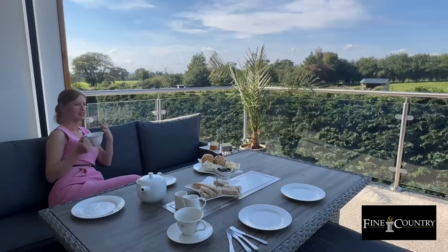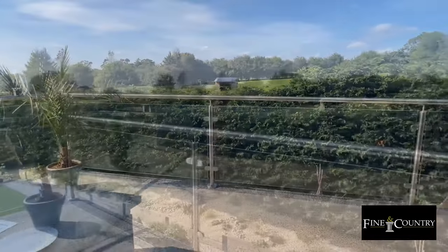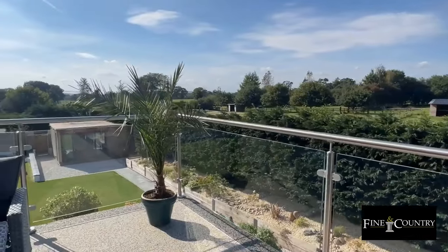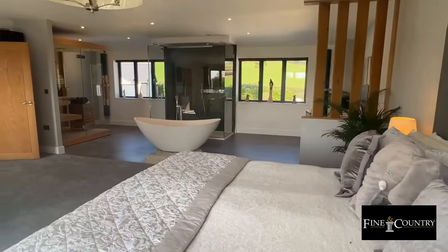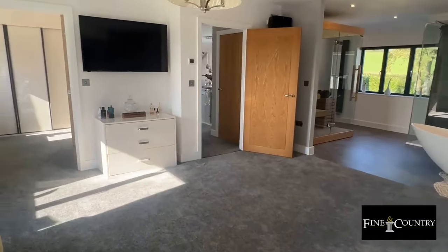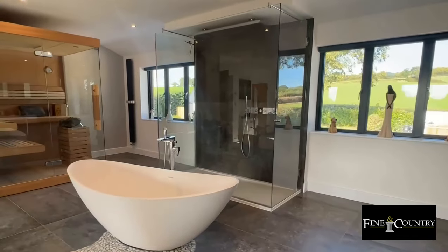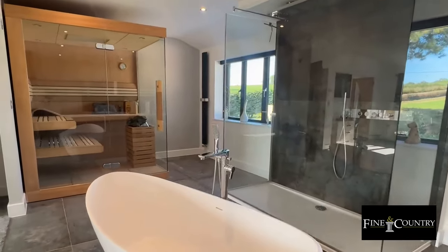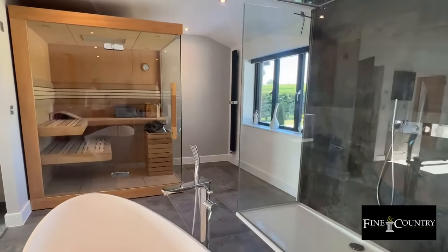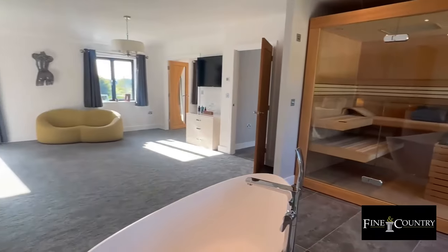The balcony has stunning countryside views and is the perfect place to enjoy a spot of afternoon tea. Now follow me to this stunning master suite. This open-plan bathroom suite features a freestanding bath, a sauna, and a double width shower enclosure — yet another amazing wow factor of this stunning home.